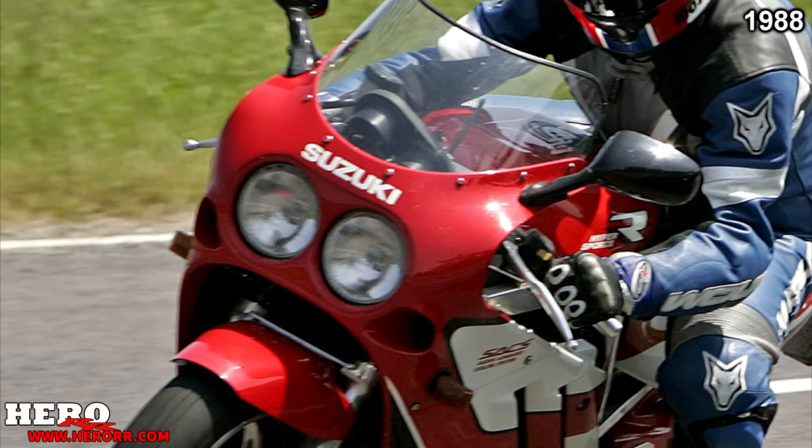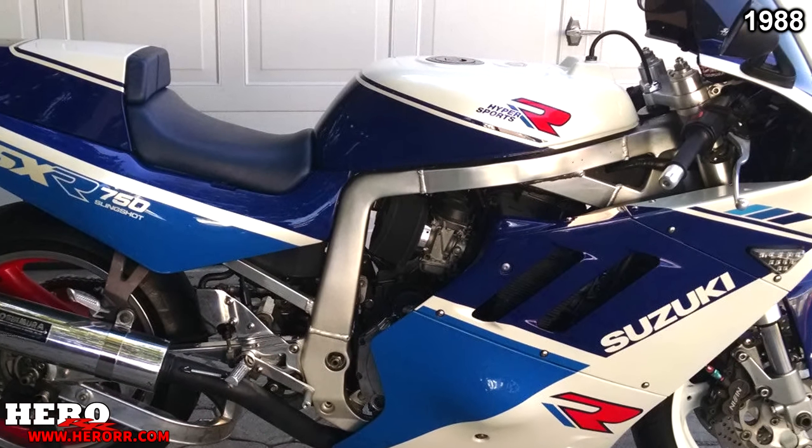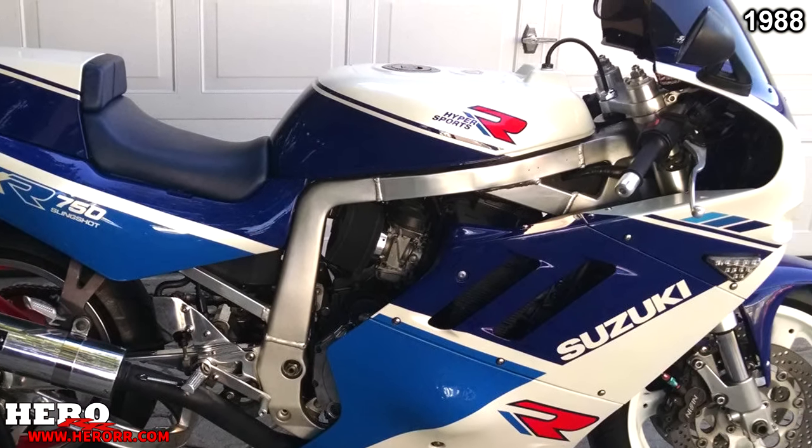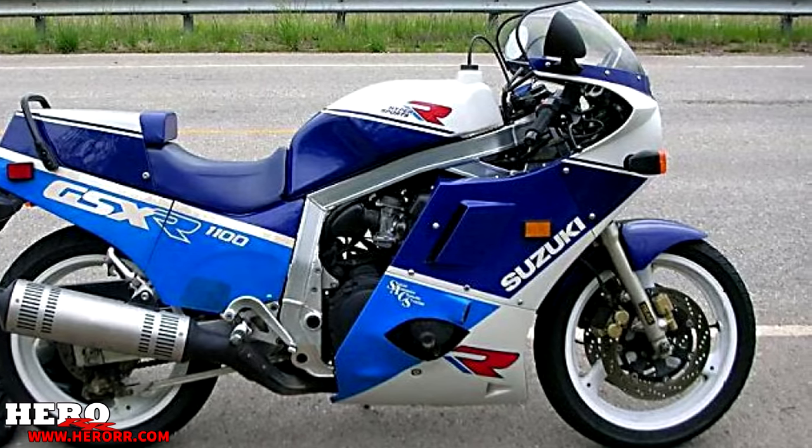Forks now used a cartridge design system, 43mm in diameter. Wheels were now 17-inch three-spoke design, using a 160 tire in the rear and 120 in the front. The second-generation model was heavier than the first but had a stiffer frame and more power. The 1100 featured no changes for the 1988 model year.